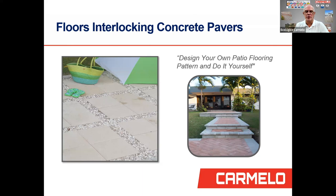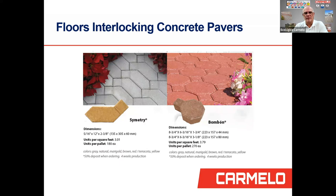We have two interlocking concrete paver styles: the Symmetry and the Bonbón. The Symmetry comes in 5⁄16 inch by 12 inches by 2⅜ inch thickness; you need 3 units per square foot, and each pallet has about 180 units. For the Bonbón, you need 3.79 units per square foot — take the square footage times 3.79 to get the quantity — with 270 units per pallet. Both come in colors: gray, natural, marigold, brown, red, terracotta, and yellow. We require a 50% deposit and delivery takes about four weeks.